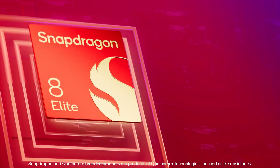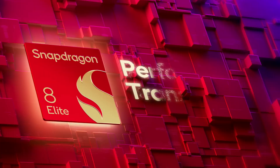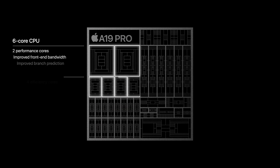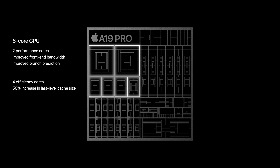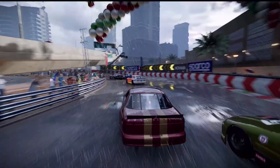Apple's A19 Pro and Qualcomm's Snapdragon 8 Elite mark two different philosophies in mobile chip design. Apple's A19 Pro, with its six-core CPU split into two performance and four efficiency cores, doesn't try to compete with Snapdragon's sheer core count, but instead doubles down on efficiency and raw single-core strength.